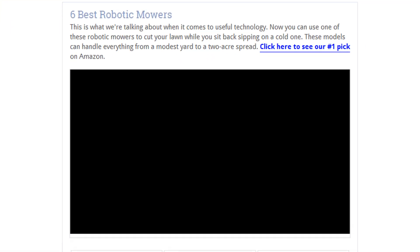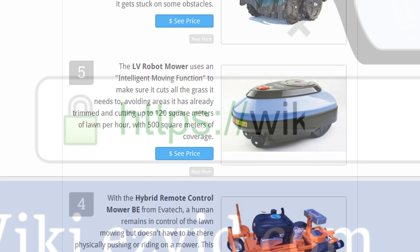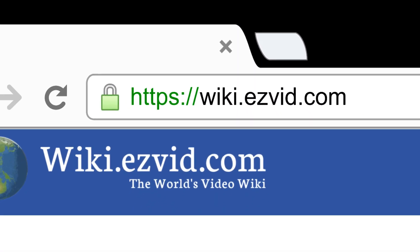To see all this stuff, go to wiki.easyvid.com and search for Robotic Mowers or click beneath this video.